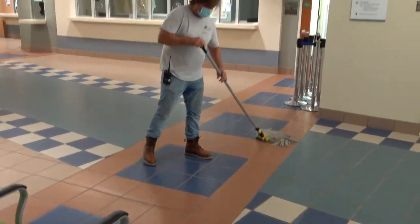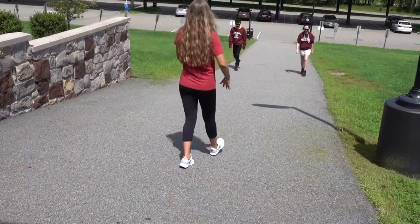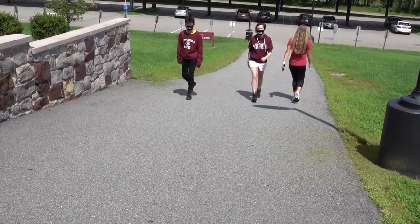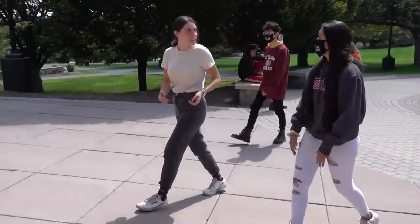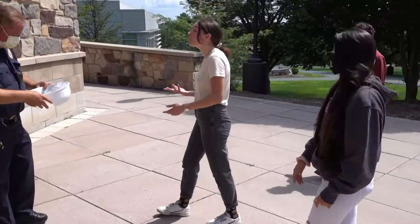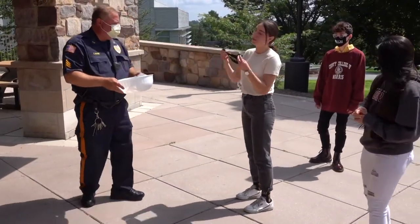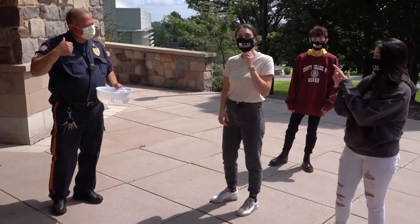CCM staff have been working hard to help protect the health and well-being of students, faculty and staff from the spread of coronavirus on campus. 18,000 disposable face coverings have been purchased to distribute to anyone who forgets to bring one. The college will also be ordering reusable ones to distribute to students, faculty and staff as needed.